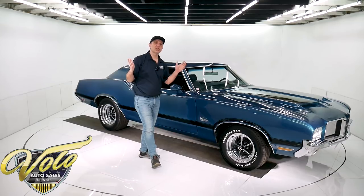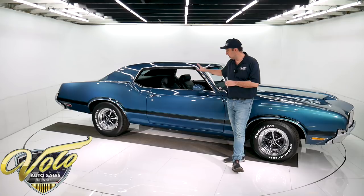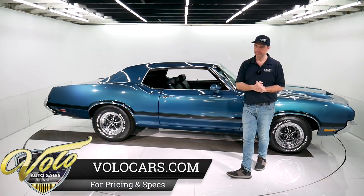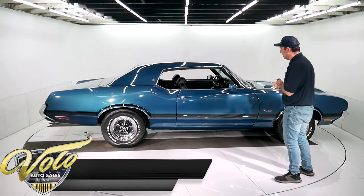We buy cars all over and this one is proof of that. I bought this car in Hawaii and had it shipped all the way here to Volo, Illinois. You can tell I've seen the pictures — I didn't care where it was. I had to have it.